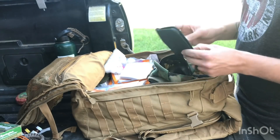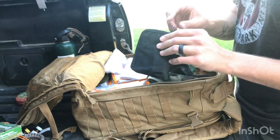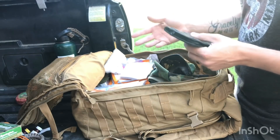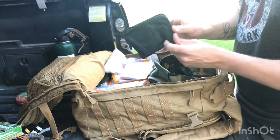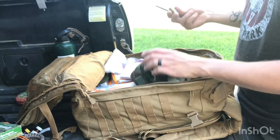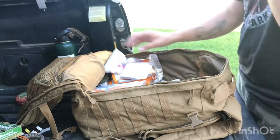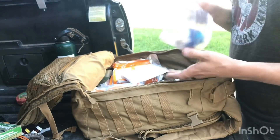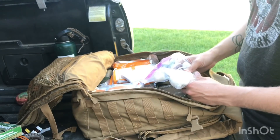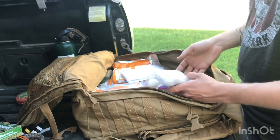I have a sewing kit — useful for repairing rips and tears in clothing, or potentially for closing small wounds. Fishing line as well. I carry a pin and some batteries for the fast lights I keep in the truck. I also have another fire starter option — another way to carry fire without just lighters and flint.